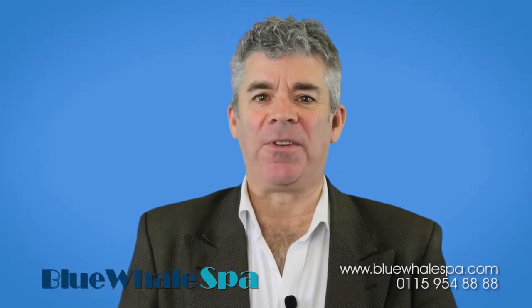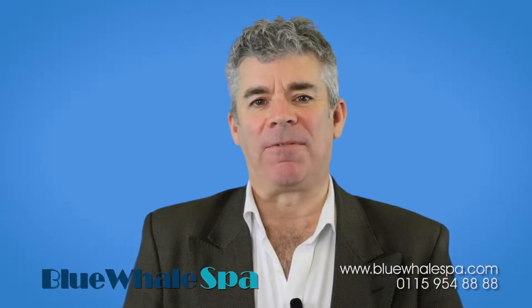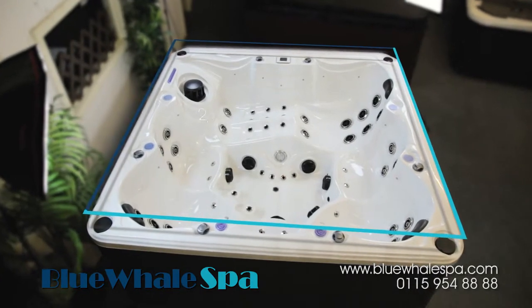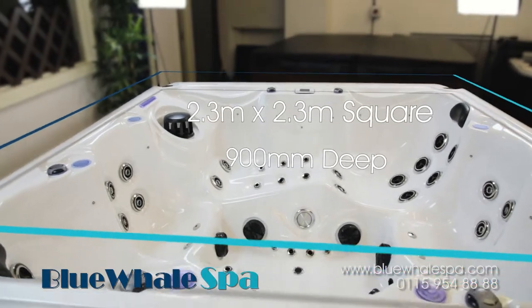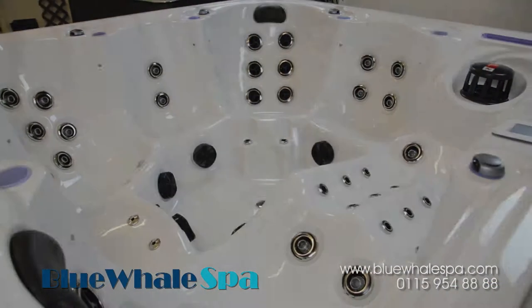Hi, my name is Nick and I'd like to introduce you to the Ventura X, a brand new hot tub from UK owned hot tub manufacturer Blue Whale Spa. At 2.3 metres square by 90 centimetres deep, the Ventura X has one large lounger seat and five other seats, making it fantastic for social or family use.